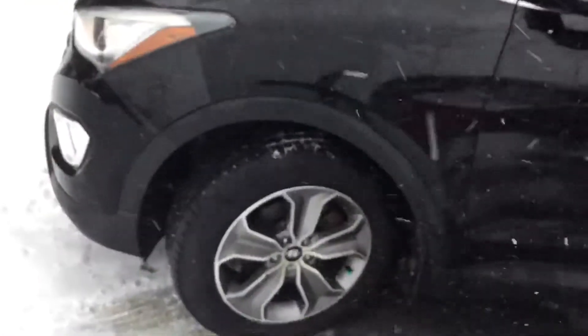It looks to be in great condition as you can see — plenty of grip left on these tires, take a look at that.